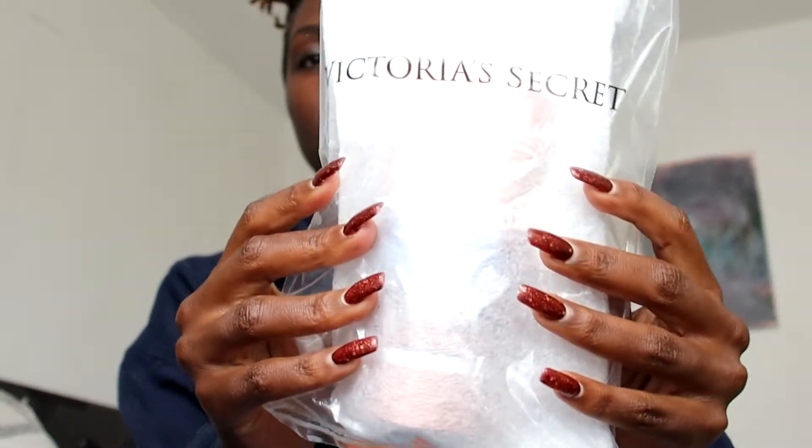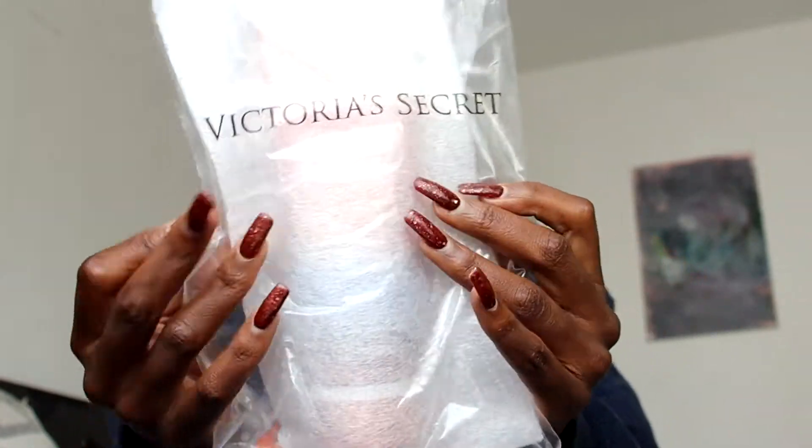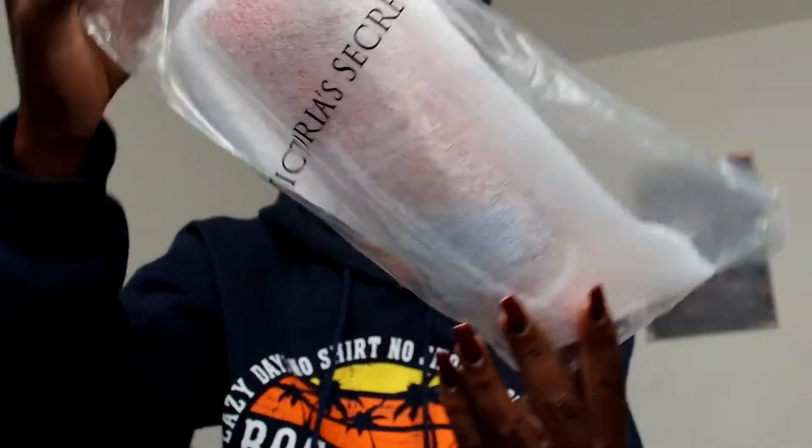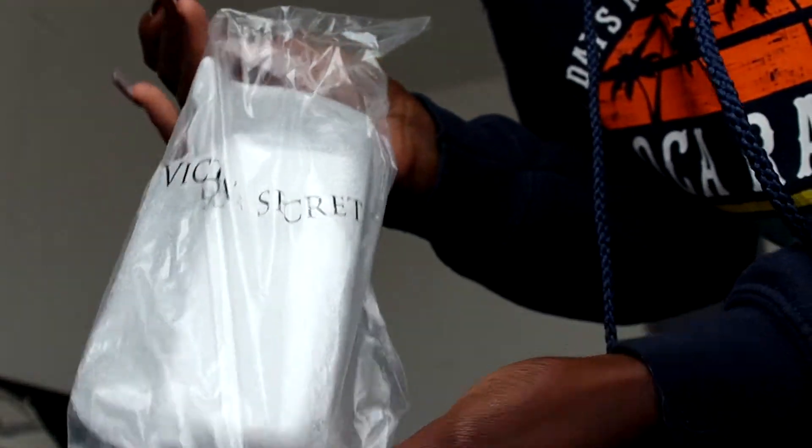Let me set myself up and then we can begin the video. I'm going to show you how things look when you order directly from the website. There are creams, but I will not be reviewing them. The creams come sealed like this.